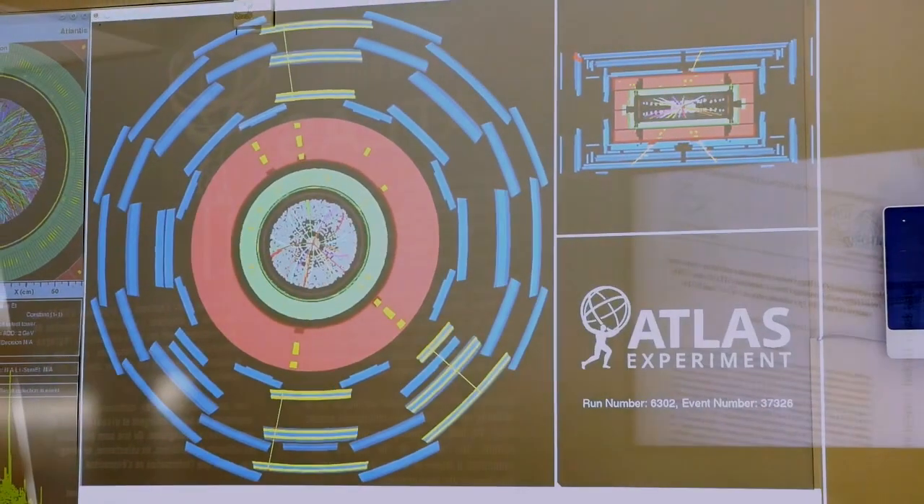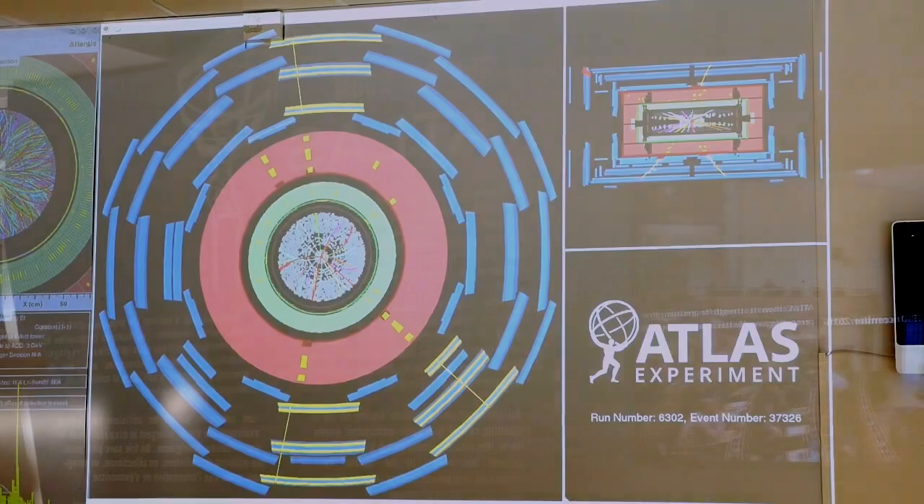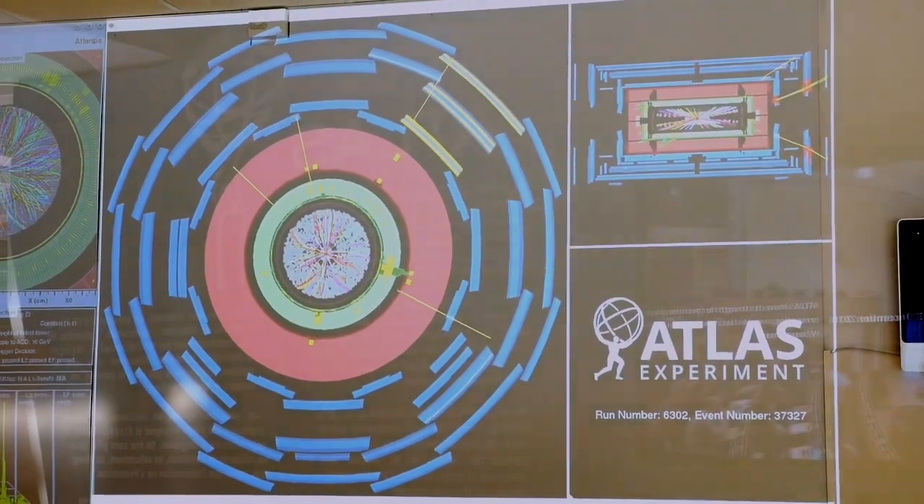This here is the control room of my experiment, the ATLAS experiment. It's one of the detectors situated at the collision points of the LHC. In a sense, what it does is take pictures of the proton collisions that occur inside the LHC. We look at these pictures to study the physics of how all these particles interact, and by studying these interactions we get to figure out how our universe came to be and why it is the way it is.